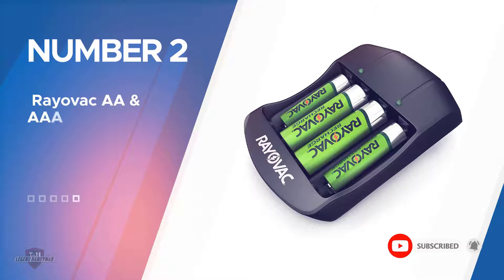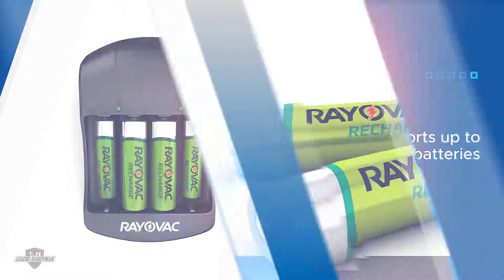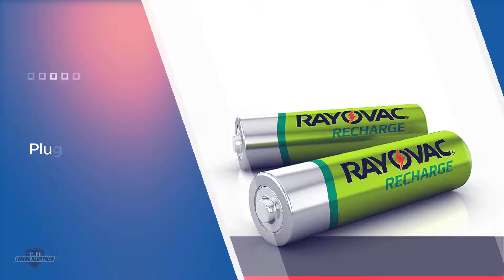Number two: the Rayovac AA and AAA Battery Charger. The Rayovac rechargeable batteries with battery charger offers everything you need to start reusing batteries in one affordably priced set. You'll get both an AA battery charger and batteries that you can use with the charger, making it an excellent starter set and a great value.